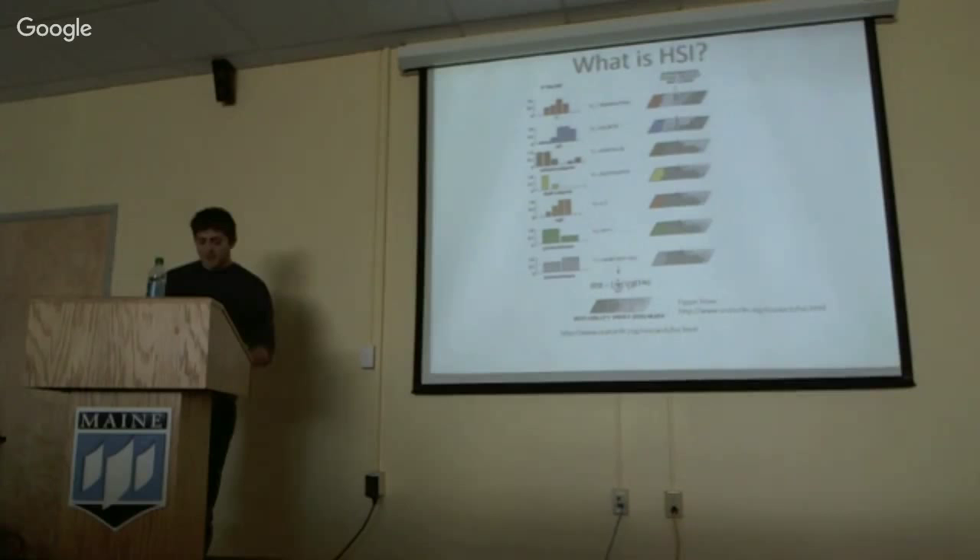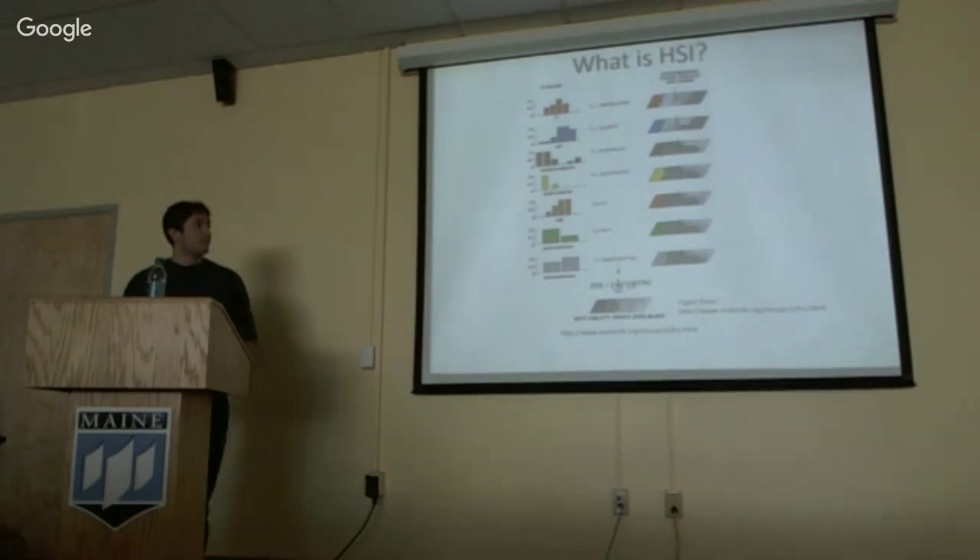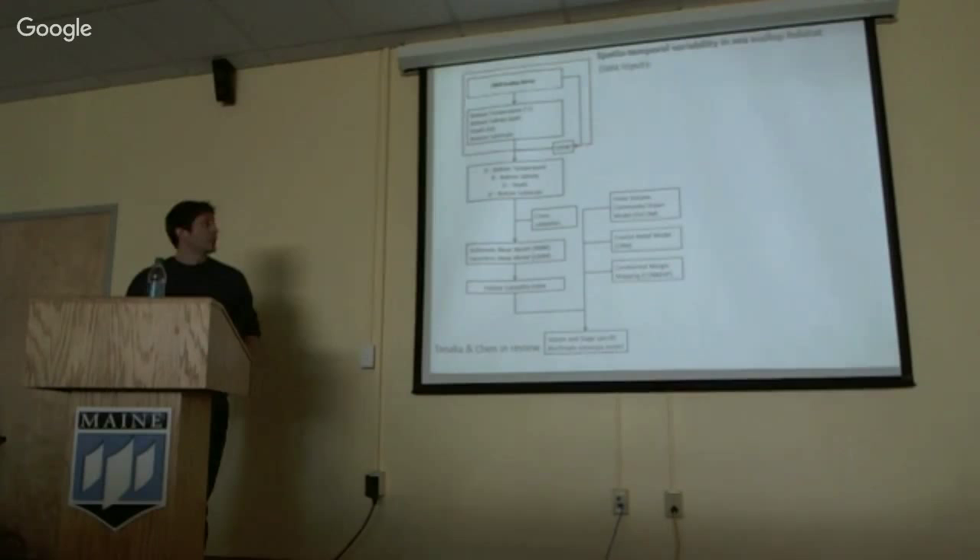That's where the habitat suitability index model comes in. Basically, what it does is it relates a bunch of different environmental layers to species abundance, and you can get predicted habitat suitability over space and time. This flowchart basically goes over how the model works.